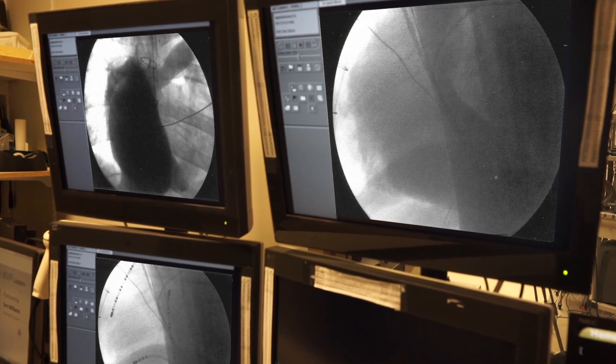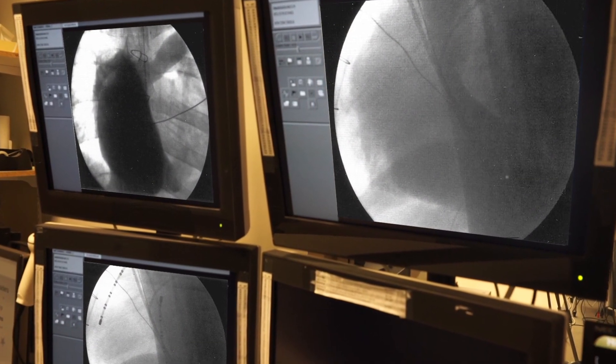Once we find the focus, we map where this heart rhythm problem is arising. We go in with a specialized catheter which has a radiofrequency in it and cauterize that particular cell to get rid of the problem. Most of the time it's a permanent cure.